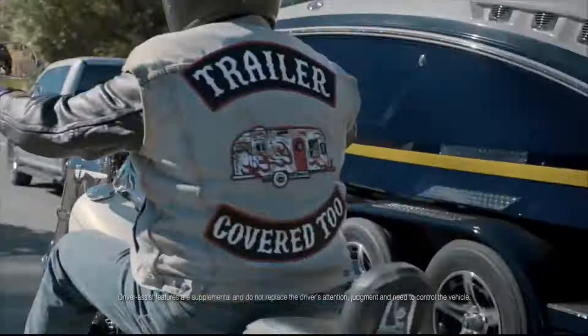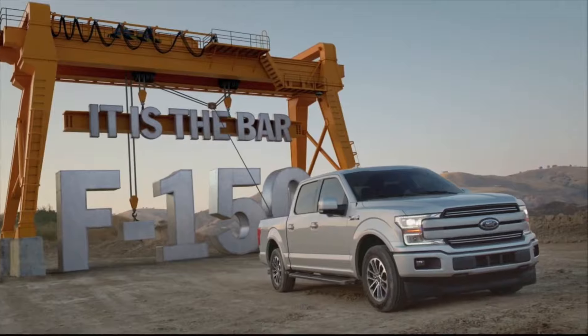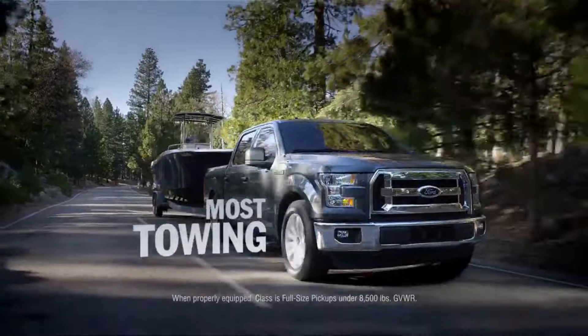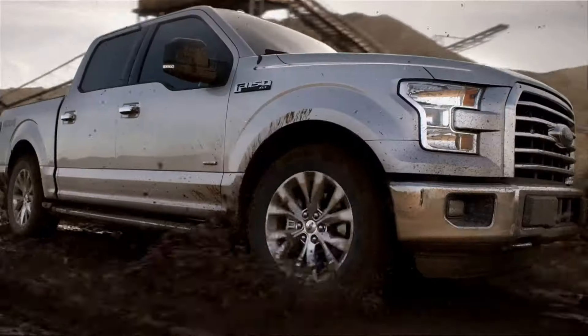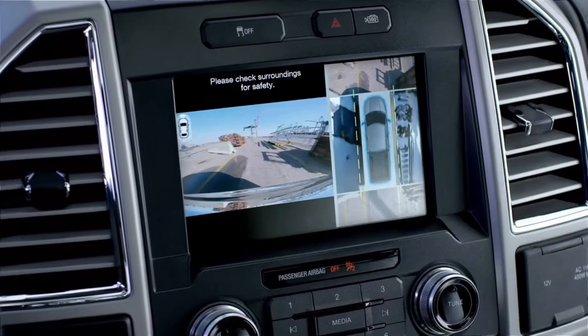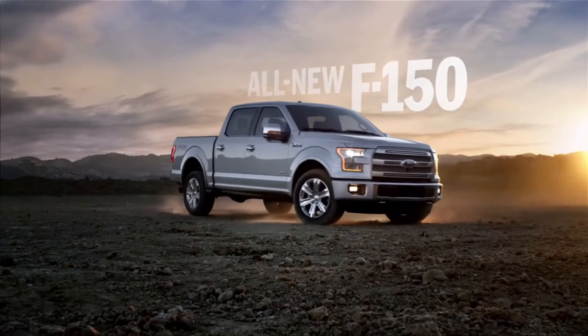This half-steel, half-aluminum beast can drag a staggering 14,000 pounds — enough to tow an average African elephant — earning it a spot among the toughest SUVs of all time. The F-150 can be fuel-hungry; its 2023 model burns as high as 8.3 gallons per 100 miles, translating to 15 mpg on the highway and 10 in the city. For those environmentally conscious, buying one that takes E85 — 85% ethanol, 15% gas — won't extend your range, but will generate more torque and horsepower.